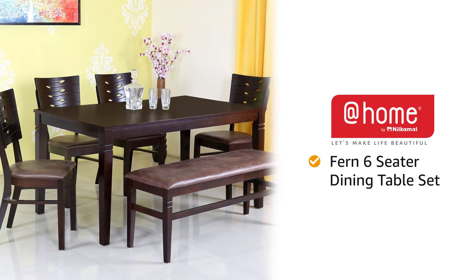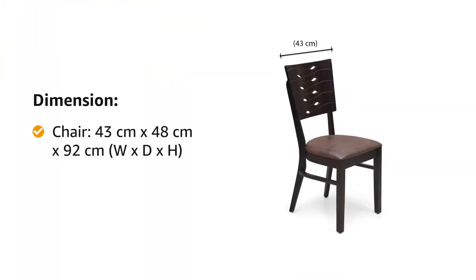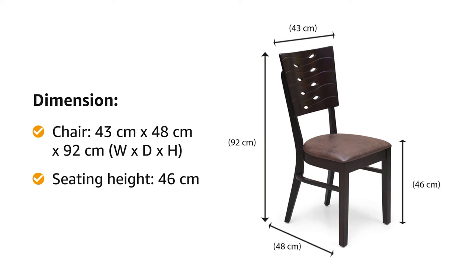Presenting at home by Neil Kamal, Fern six-seater dining table set. The dimensions of the chair are 43 cm of width by 48 cm of depth by 92 cm of height. The seating height is 46 cm.